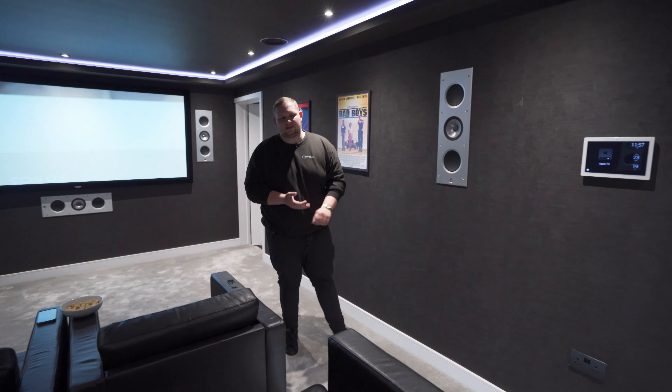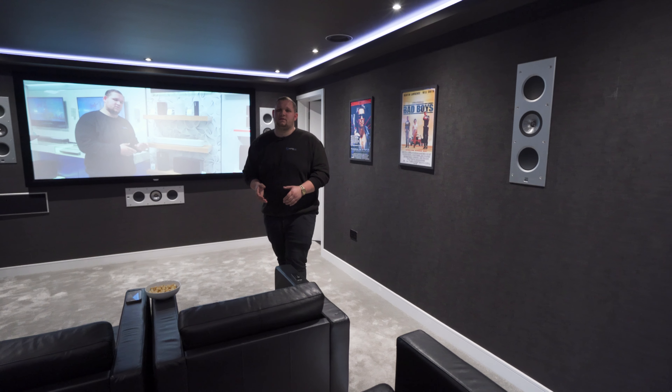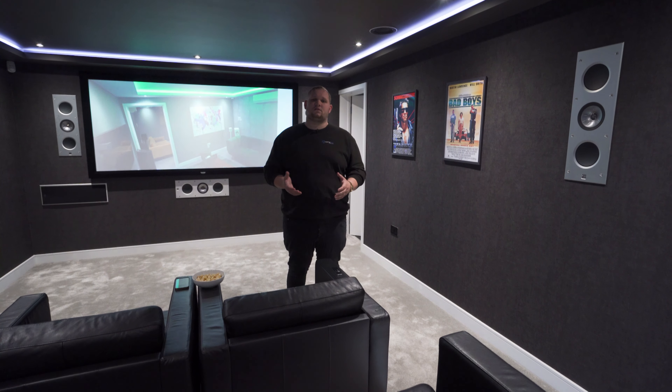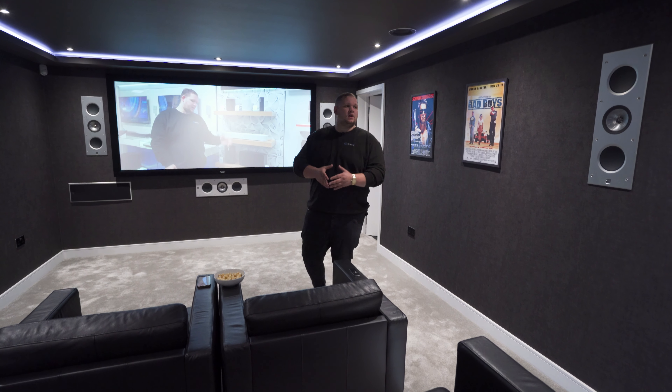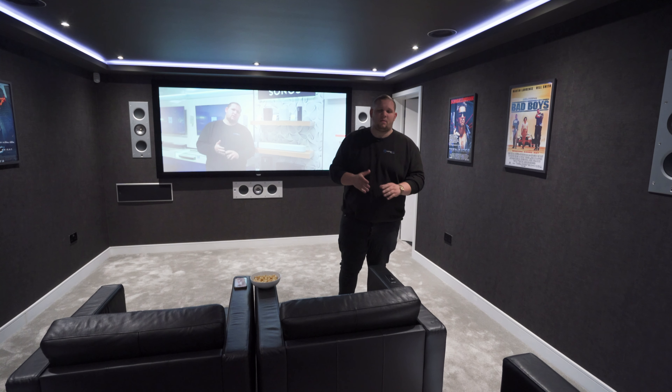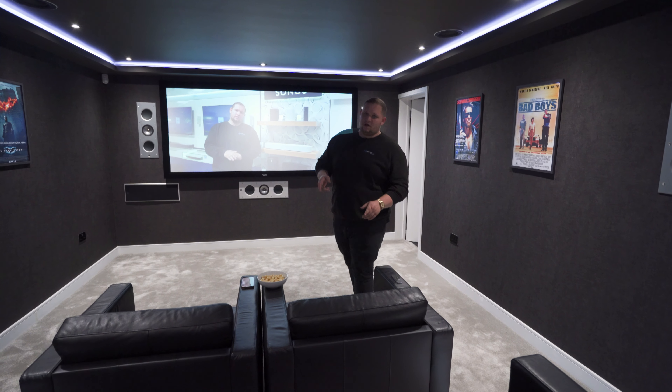Obviously every room is different, so if you've got any questions or need any help, drop us an email or give us a call — we'll be more than happy to help. If you want to come and experience Atmos to see if it's something you're interested in, come in store and we'll always make time for you and give you a demo of our rooms. In the meantime, don't forget to like, share, and subscribe, and drop a comment if you've got any more questions or want to see more of our demo rooms.